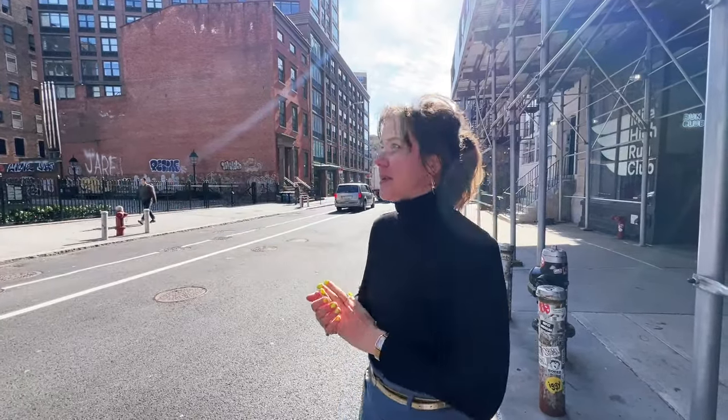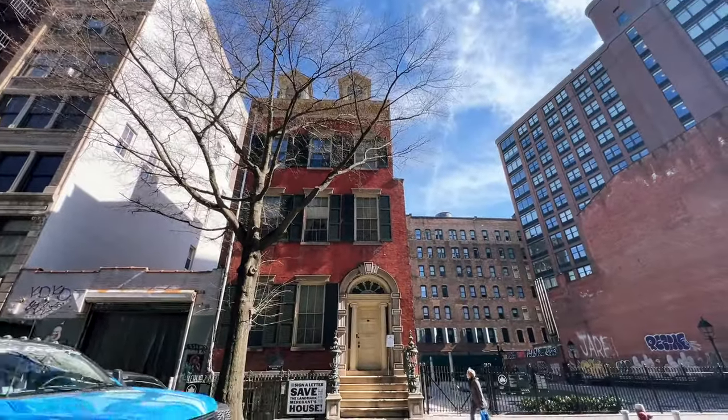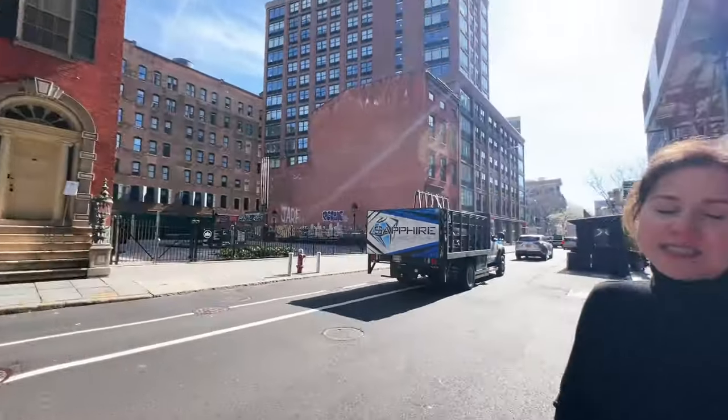Ashley volunteers here as a public historian and New York City tour guide, feeling strongly about preserving the city's history and telling the stories people need to know. The house is located on 4th Street, which was once called the Bond Street area during the 19th century when the Treadwell family moved in.